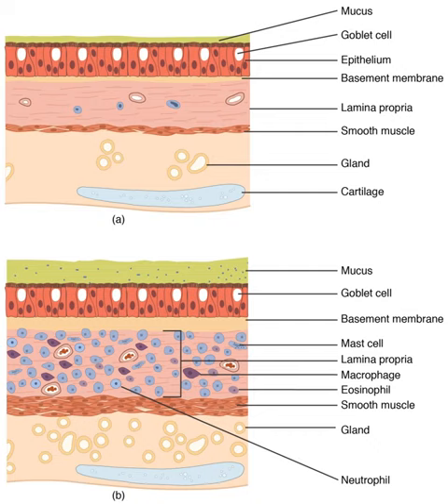Together, the lungs contain approximately 2,400 km of airways and 300 to 500 million alveoli. Each lung is enclosed within a pleural sac which allows the inner and outer walls to slide over each other whilst breathing takes place without much friction. This sac also divides each lung into sections called lobes. The right lung has three lobes and the left has two.